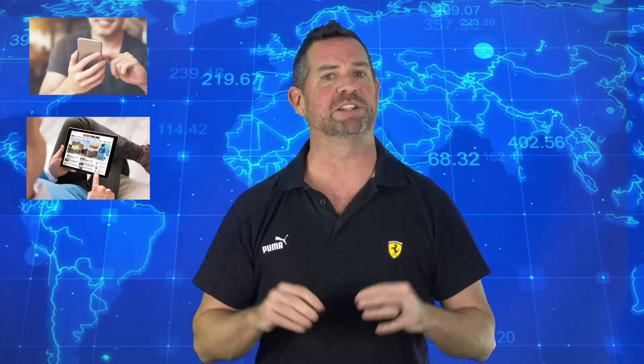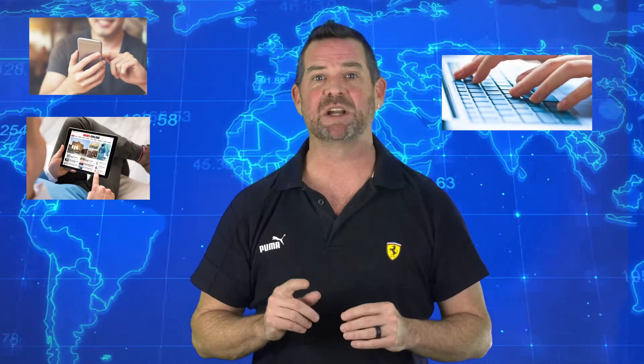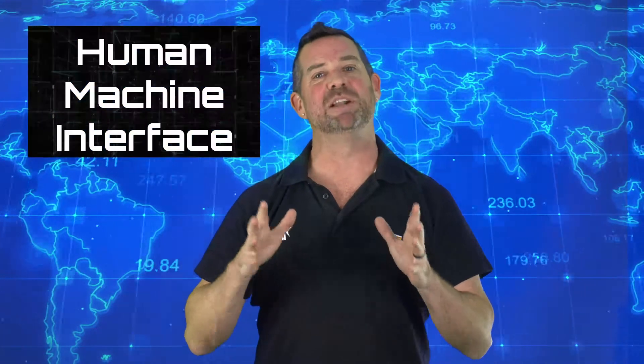Think about smartphones, tablets, and computers. It's those touchscreens and keyboards and the software that go with them that allow us to interact and talk with machines. Hence, human machine interface.